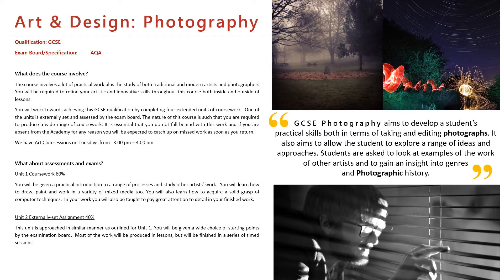The other 40% comes from an exam. Now this is externally set. So the exam board send a list of themes to you and you choose one of those and work on it in your sketchbooks for an extended period of time. At the end of that, you get given a 10-hour exam.